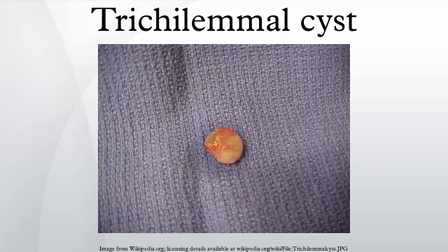Rarely, these cysts may grow more extensively and form rapidly multiplying tricholemal tumors, also called proliferating tricholemal cysts, which are benign but may grow aggressively at the cyst site. Very rarely, tricholemal cysts can become cancerous.